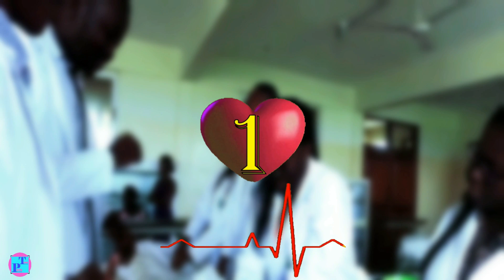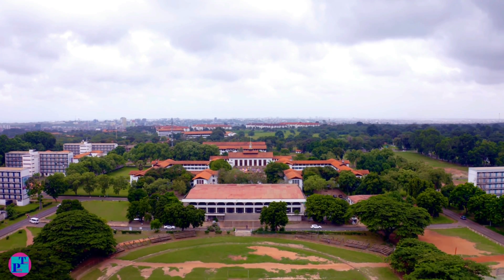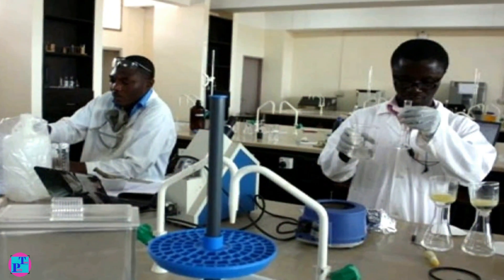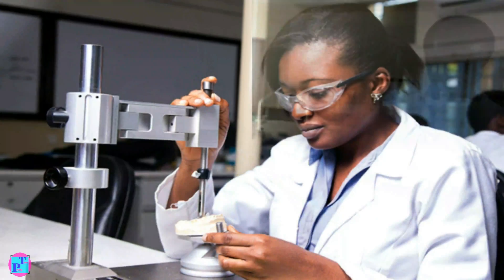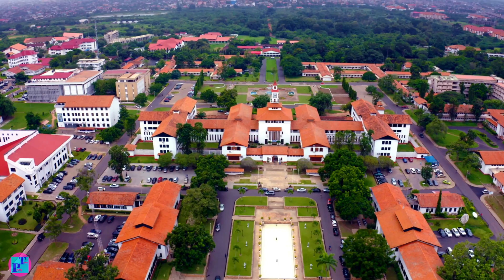First place goes to University of Ghana Medical School. In October 1962, the first batch of pre-medical students was admitted and it has since become the best and largest medical school in Ghana.